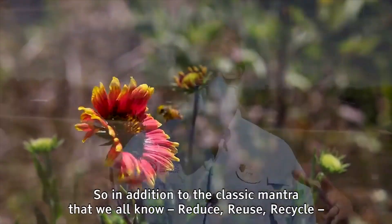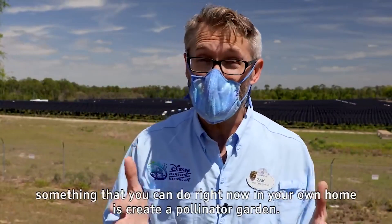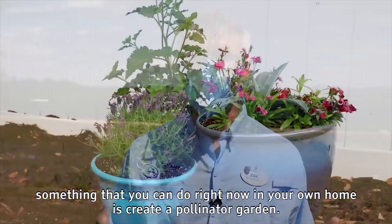So in addition to the classic mantra that we all know — reduce, reuse, recycle — something that you can do right now in your own home is create a pollinator garden.